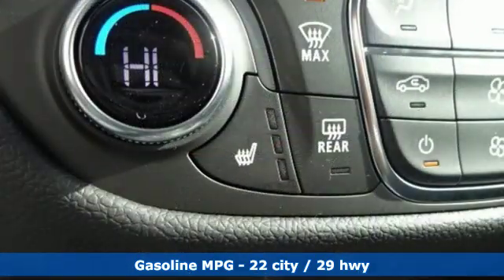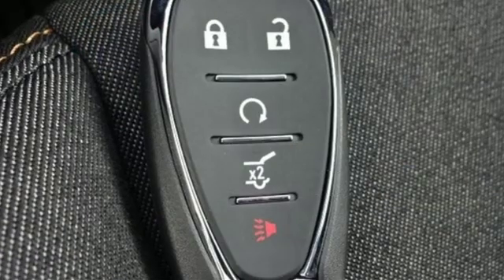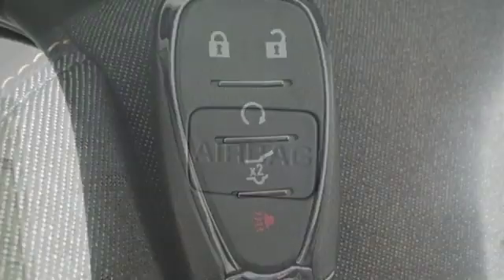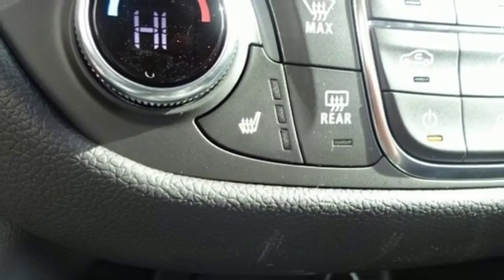Streaming audio, power heated mirrors, dual zone climate control, configurable instrument gauges, doors and push button start proximity key, front heated bucket seats, turbo inline four-cylinder engine, active grille shutters, gas pressurized shocks, and automatic transmission.